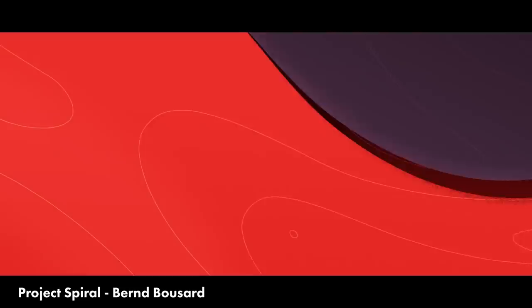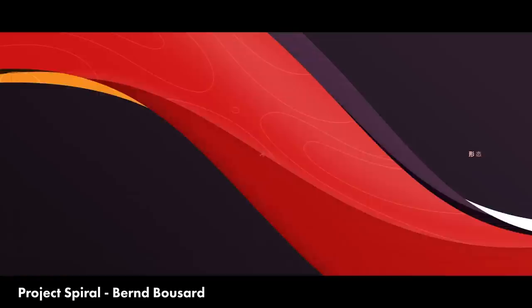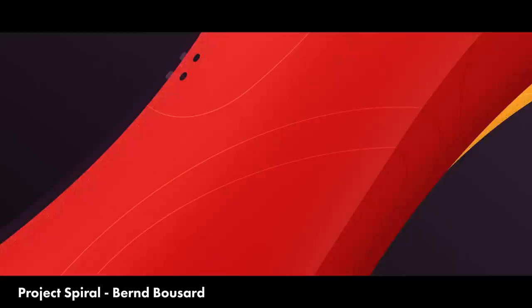Project Spiral by Bernd Bussard is an animated short that is just so expertly paced with such precise design and composition that gives it this epic scale. Bernd is a great friend of the channel — he broke down some of his super simple techniques in After Effects to create some of these shots in a tutorial on this channel. I can't thank Bernd enough for sharing his knowledge, and this final project turned out awesome.